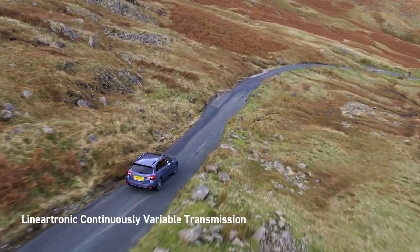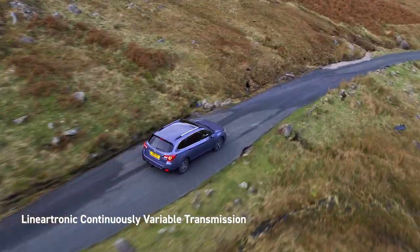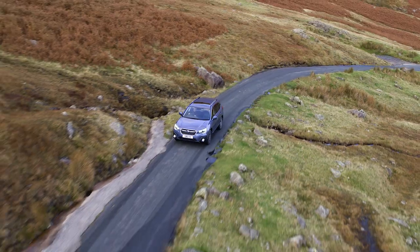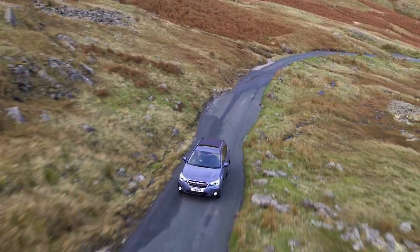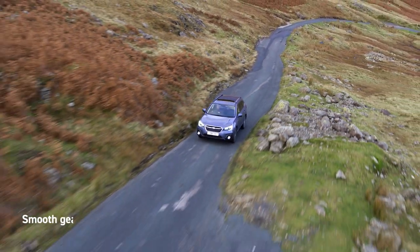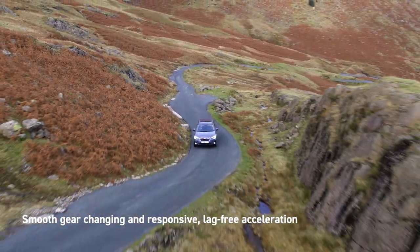The boxer engine is allied to Subaru's Lineartronic continuously variable transmission. Lineartronic automatically shifts to the best gear ratio to suit the conditions and the way you drive, providing smooth gear changing and responsive lag-free acceleration.